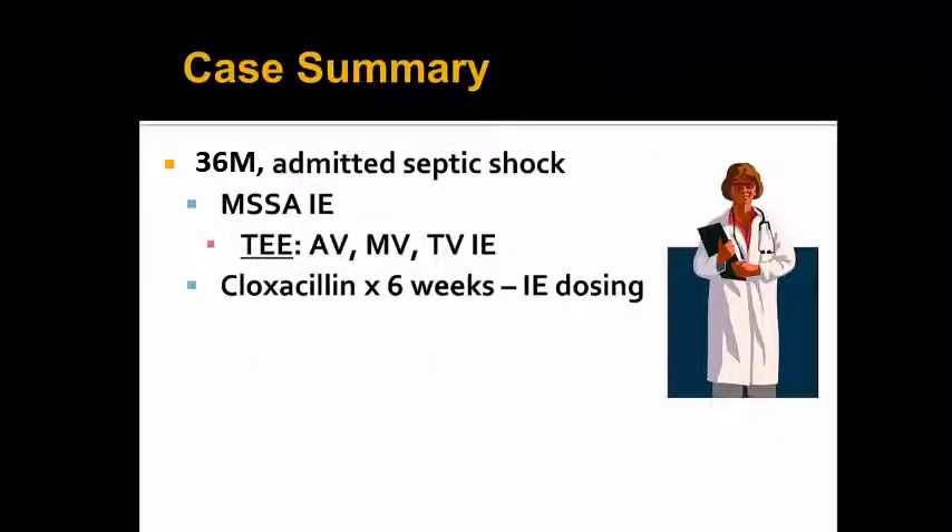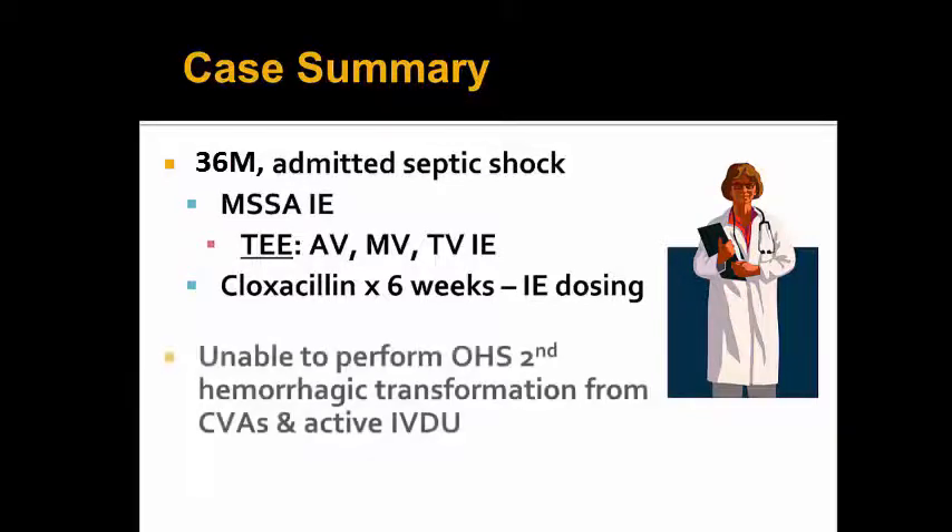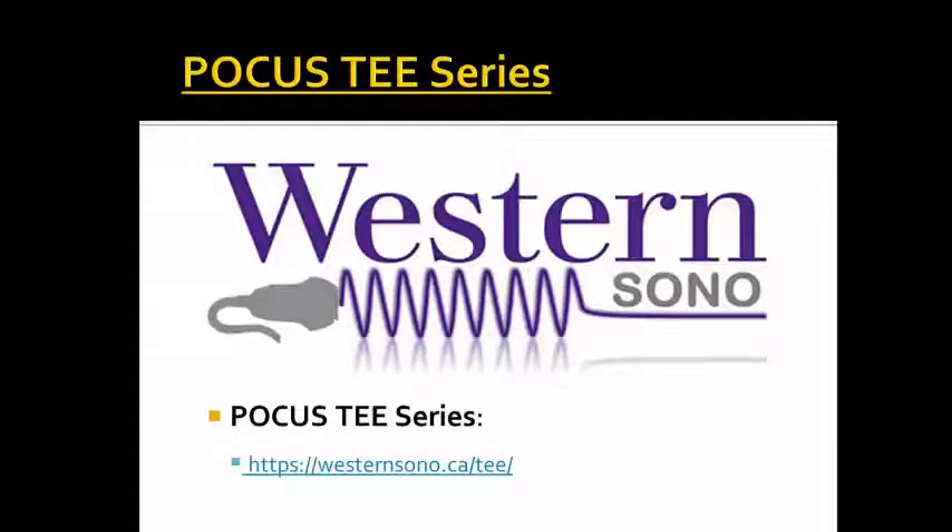In case summary, this is an unfortunate gentleman with MSSA endocarditis with trivalvular involvement of the aortic, mitral, and tricuspid valves. He ultimately received cloxacillin antibiotics for approximately six weeks. Cardiovascular thoracic surgery was unable to perform open heart surgery to replace his valves secondary to hemorrhagic transformation of his strokes as well as active IV drug use. Thanks for joining us at the westernsono.ca website — please check out the rest of the POCUS TEE series or any other content posted on the website.